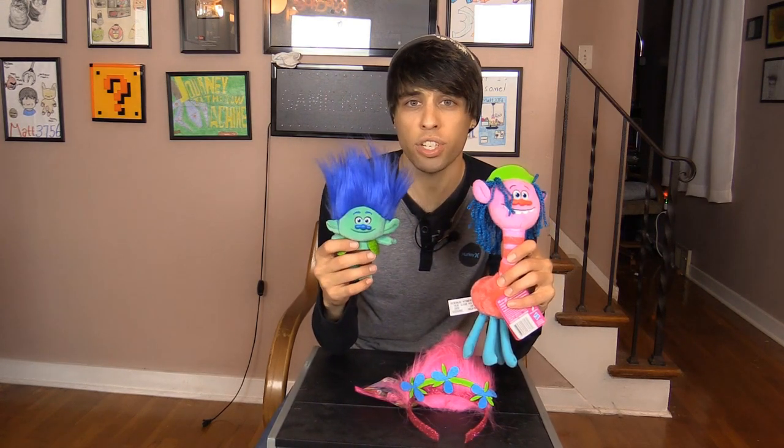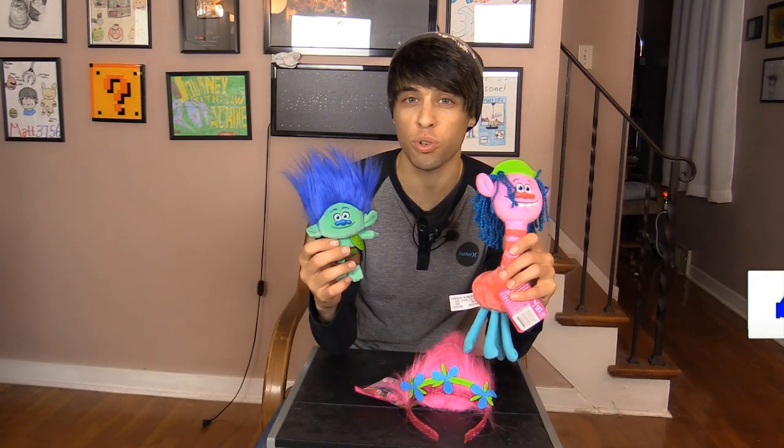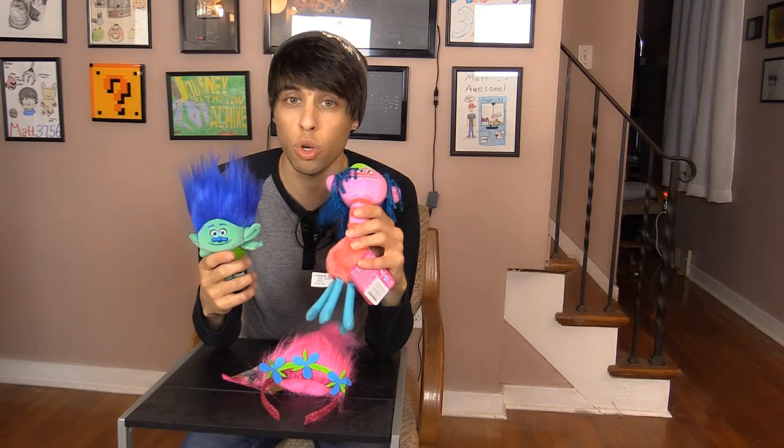What's up guys, welcome to a brand new video here on this channel. We play claw machines, arcade games, coin pushers and more. Today we're gonna be trying to win some toys from the new movie Trolls in the claw machine. Be sure to hit that subscribe button so you don't miss any future videos. I post new ones every few days.